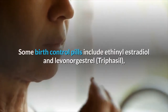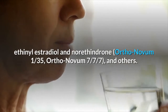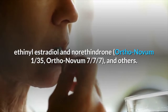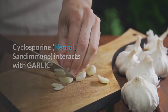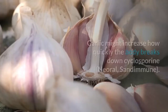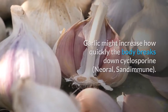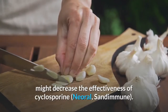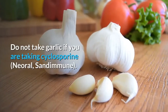Some birth control pills include ethinyl estradiol and levonorgestrel, ethinyl estradiol and norethindrone, Ortho-Novum 1/35, Ortho-Novum 7/7/7, and others. Cyclosporine interacts with garlic — garlic might increase how quickly the body breaks down cyclosporine (Sandimmune), potentially decreasing its effectiveness. Do not take garlic if you are taking cyclosporine.